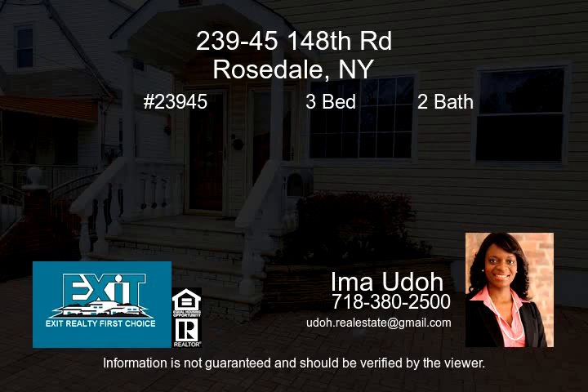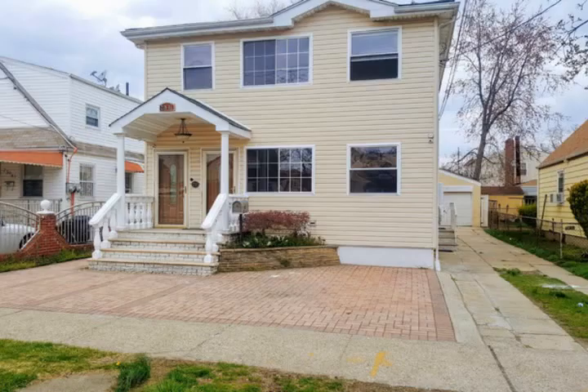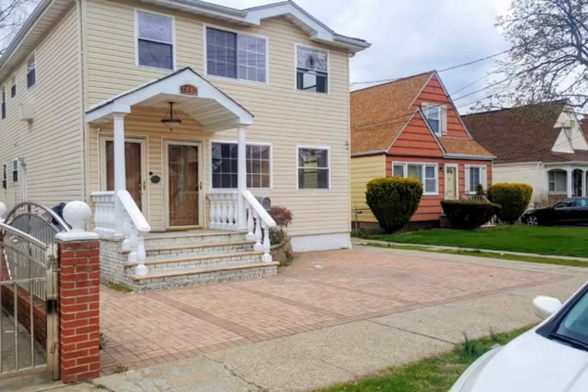Newly renovated 3-bedroom on the second floor of a two-family house. This apartment is drenched with natural lighting, surround sound speakers, elegant hardwood floors, a modern kitchen equipped with granite countertops, stainless steel appliances, and lots of cabinets.